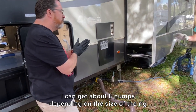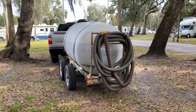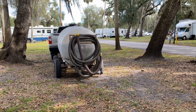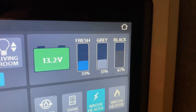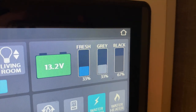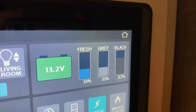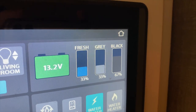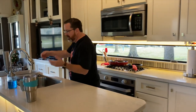He can get about eight pumps depending on the size of the rig, then he has to go to the dump station. Our gray is good, and our black still says 67% for some reason - but sometimes it doesn't read correctly because we didn't flush it, only empty it. We're confident it's empty. We'll do our own dump station flush when we leave - that'll be the first time we use a dump station too.